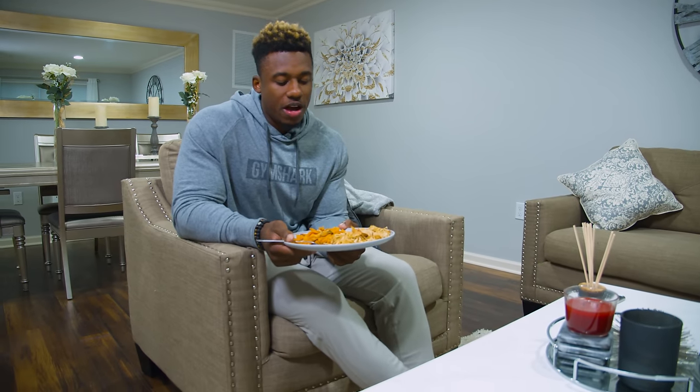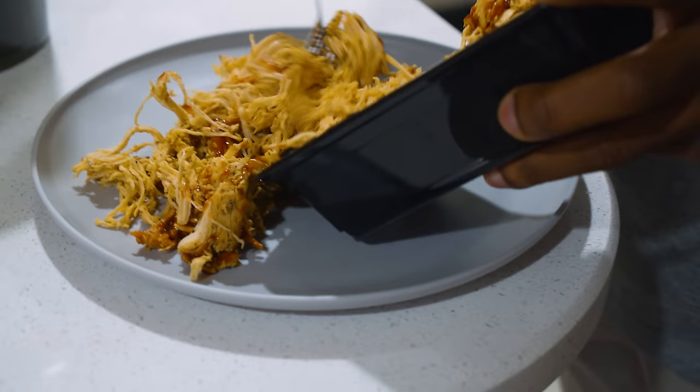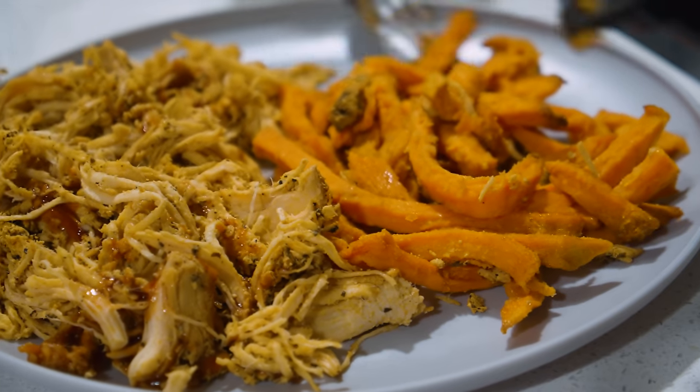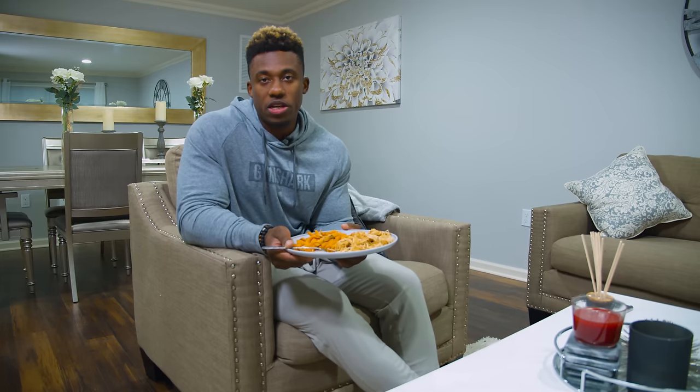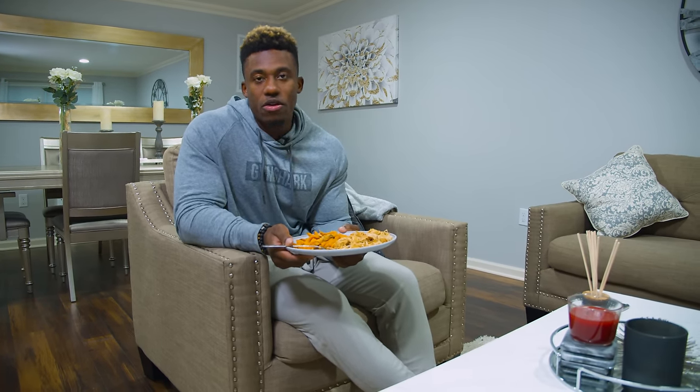All right guys, this is meal number five. This meal is pulled chicken breasts with a little bit of barbecue sauce and 250 grams of sweet potato fries. The fries are not fried with any oil whatsoever — they're baked.